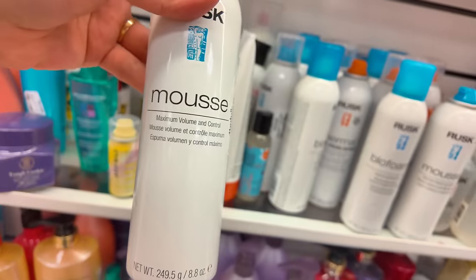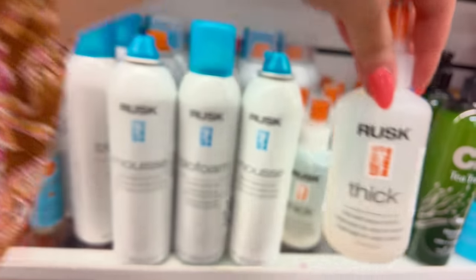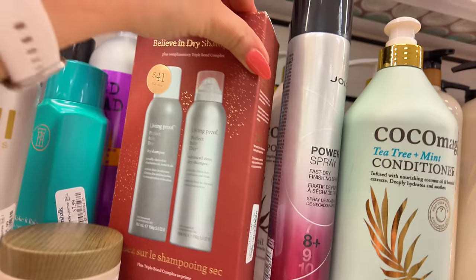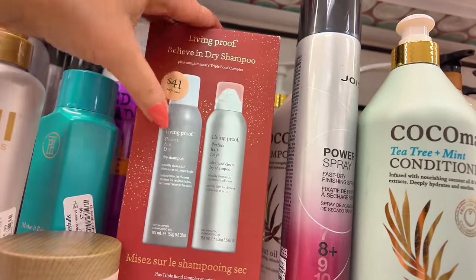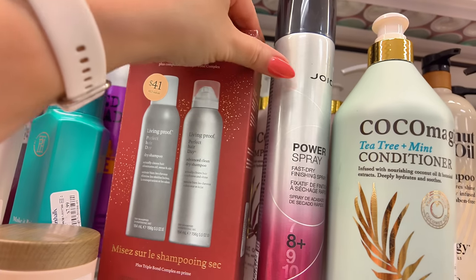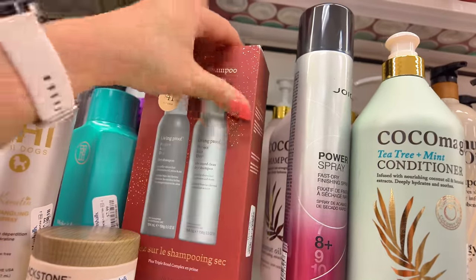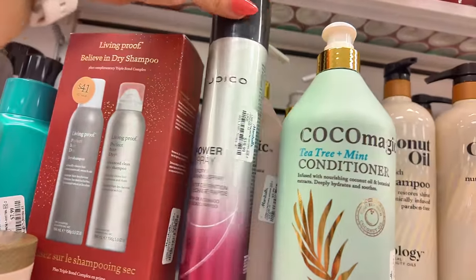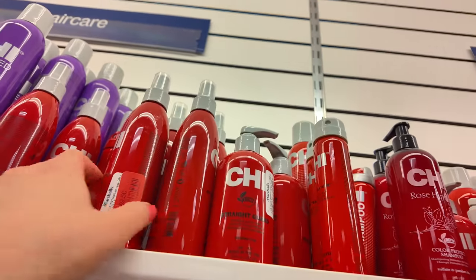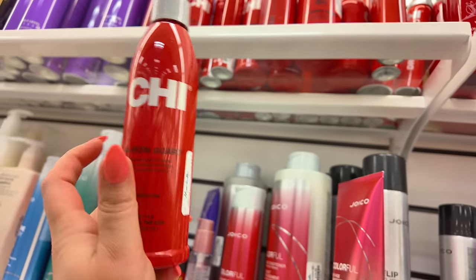They have these Living Proof kits — $30 — you get two dry shampoos in there. They have Joico for $10.99. They have your heat protecting sprays on clearance — $9.50, red tag. These are really good. Let's check out this side over here — look, there's a bunch of clearance on this end cap. Make sure you check the end cap — $10. Look, Paul Mitchell Antifreeze Conditioner. And this shampoo with coconut oil on clearance — $8 for that liter.